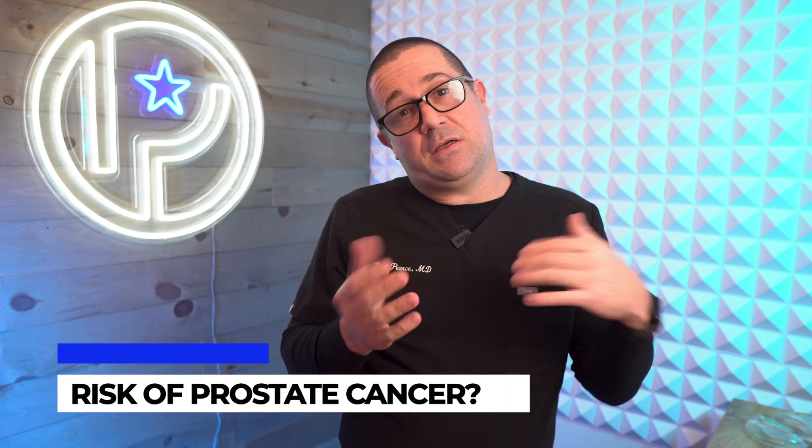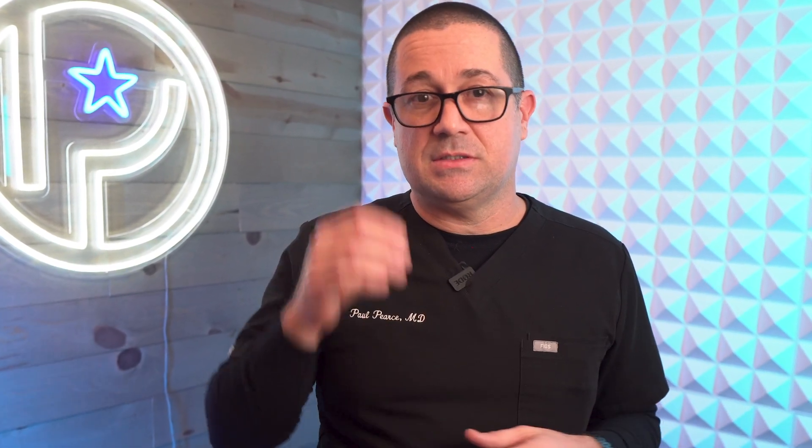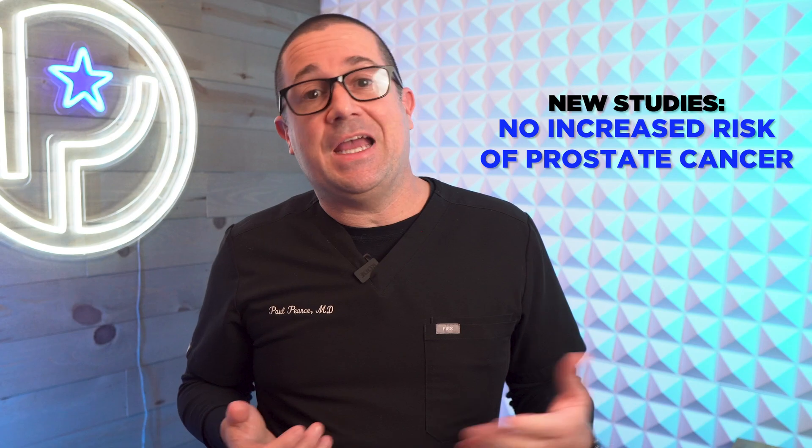What about the rumor that finasteride causes prostate cancer? If you've heard that, you should rest easy, because more recent studies have shown that to be untrue. Previously published studies in the early 2000s showed a decreased risk in prostate cancers overall, but suggested an increased risk of being diagnosed with high-grade prostate cancer. That has since been debunked — the original studies had bias in how they reached those results. Since then, studies have shown that finasteride actually decreases the risk of prostate cancer long-term.